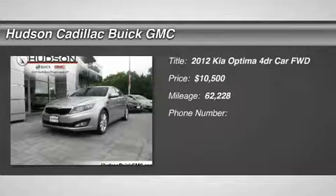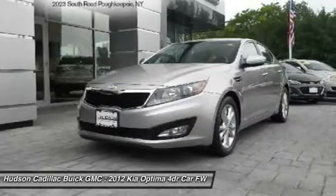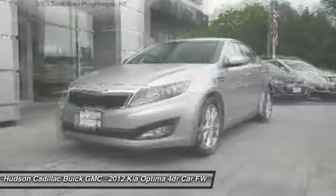Come test drive the 2012 all-new Kia Optima, which offers a new level of style and performance features from Kia.